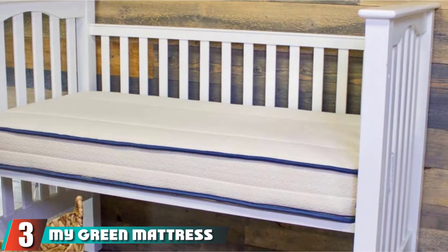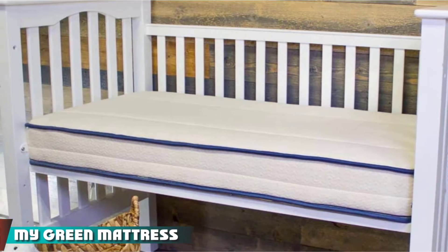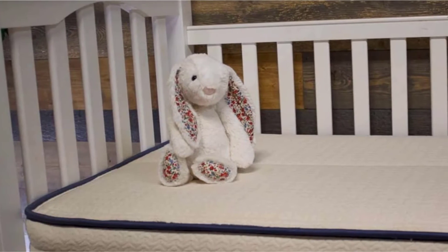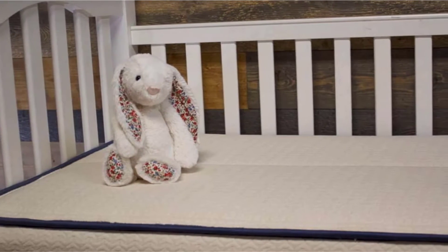The number 3 position is held by My Green Mattress Emily Natural. The Emily Natural by My Green Mattress is a great choice if you want to avoid synthetic components. My Green Mattress produces one crib mattress, and they have great customer service.